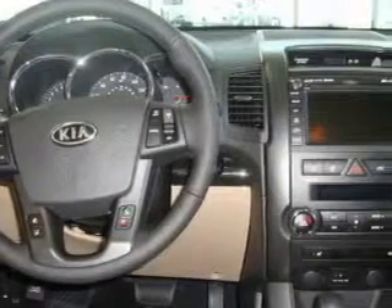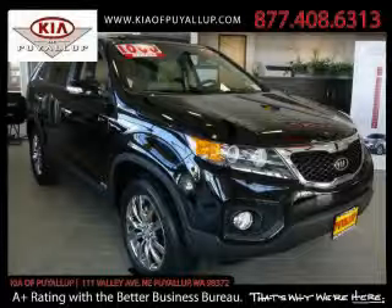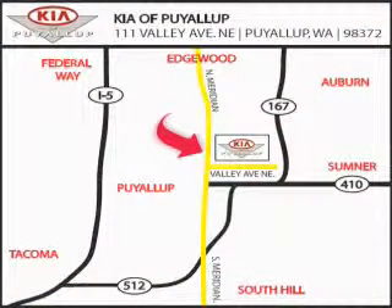Stop by today and test drive this crossover for yourself. Kia of Puyallup is easy to find. Look for our six-acre dealership off of Highway 167 and just minutes from anywhere.